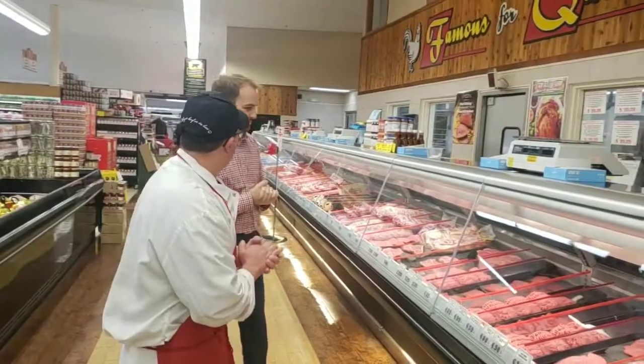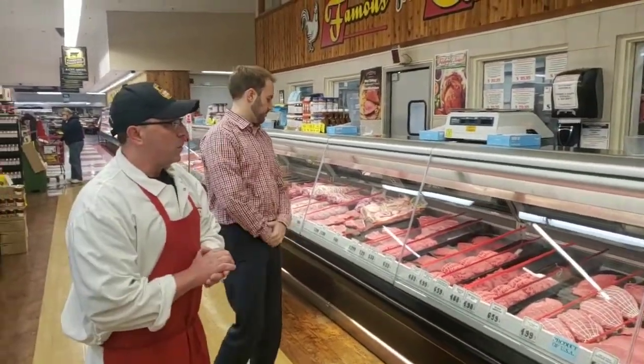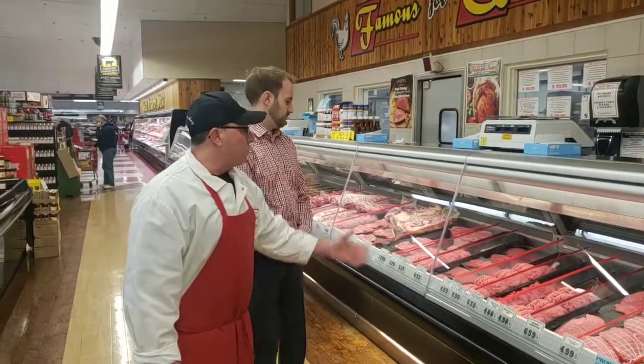First of all, we have hands-on experience with meat cutters on site, and you can ask any kinds of questions that you want about any cuts of meat, or basically we're here to serve you. You can call before, call ahead, they'll get everything ready if you need bulk, but come on down here.